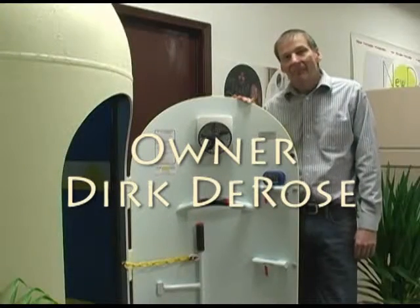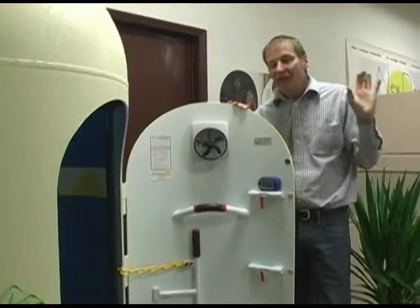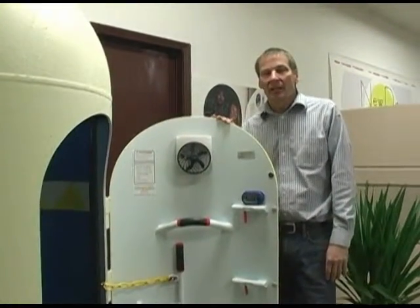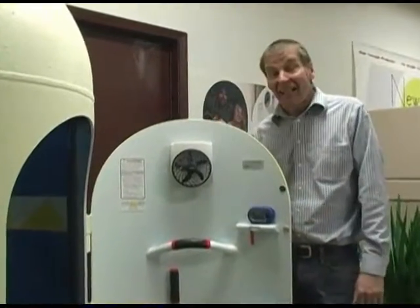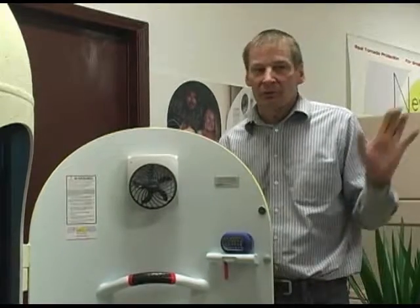How do I know this is going to be safe? Forever, there were no standards at all for storm shelters. And finally, over this past decade, there's been actual standards put in place because now we know what to engineer for. Before, there was just no idea.